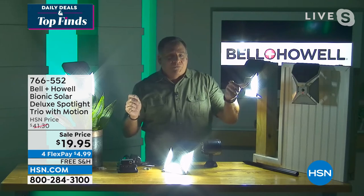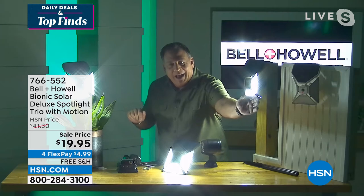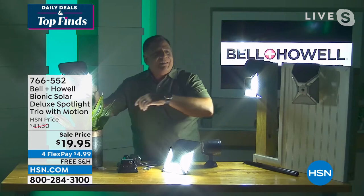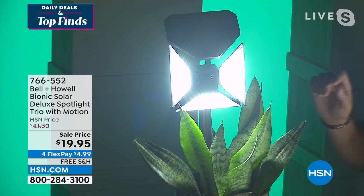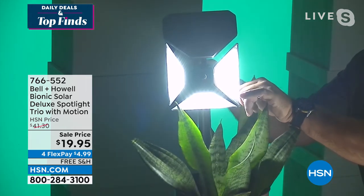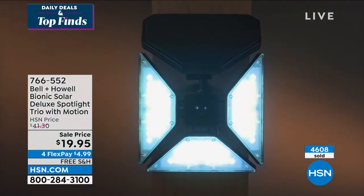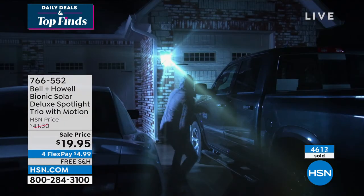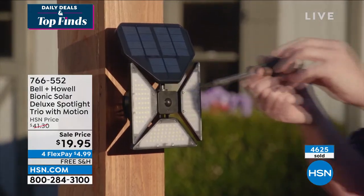The minute my hand comes out here and it starts to sense the difference in heat, these lights are going to come on. That's what's so cool — the way they sense the difference in heat signature. Don't aim them at each other though, because they'll sense each other's light and turn off. But these are incredibly bright lights — you would think they're wired because they're so bright, but you don't have to worry about that.